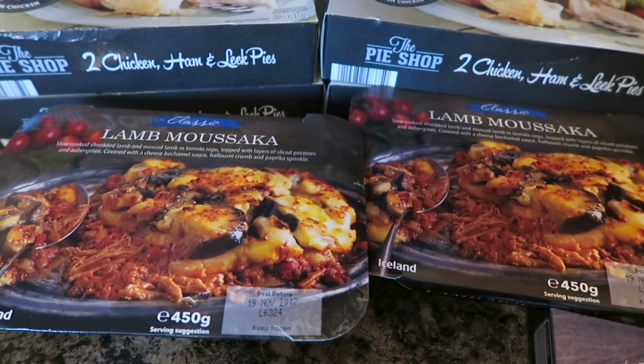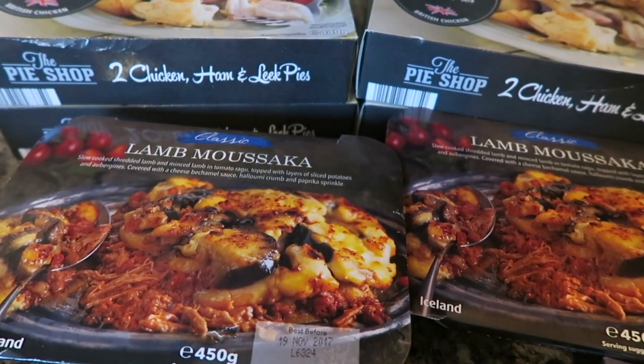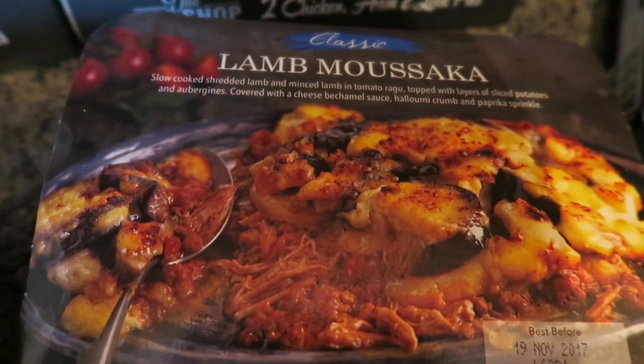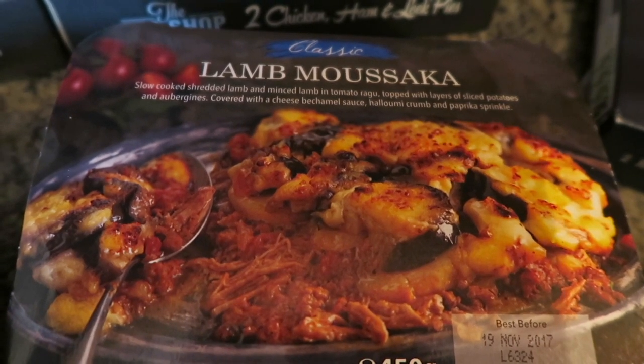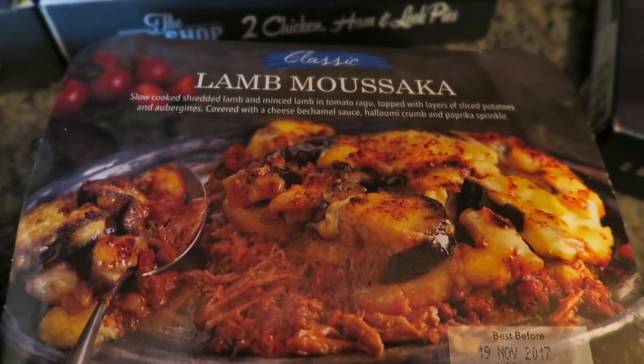We have got two packs of the Lamb Moussaka. This is something a little bit different to have around Christmas time and they look delicious — we are big Moussaka fans in our house. It says it's slow-cooked shredded lamb and minced lamb in a tomato ragu, topped with layers of sliced potatoes and aubergines covered with a cheese bechamel sauce.